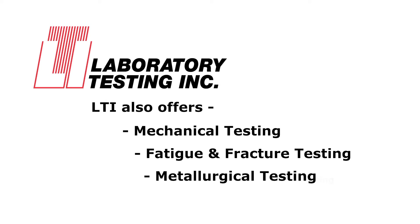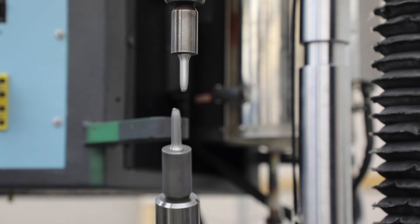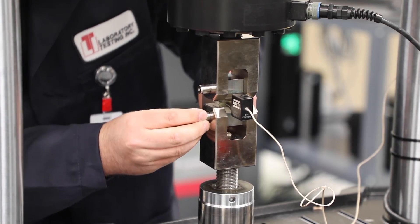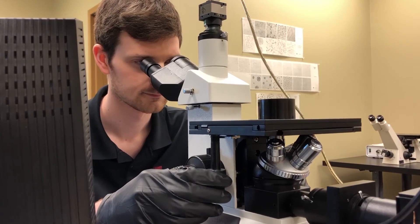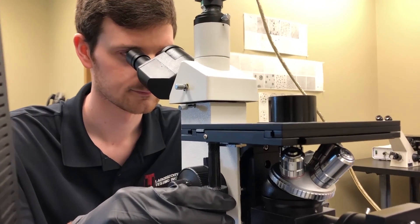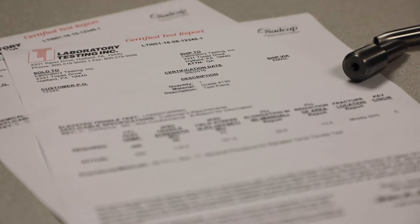To complement our chemistry services, LTI offers a full suite of destructive and non-destructive testing to suit all your needs. From start to finish, you can be sure your testing, engineering, and technical support needs will be taken care of by our highly trained staff.